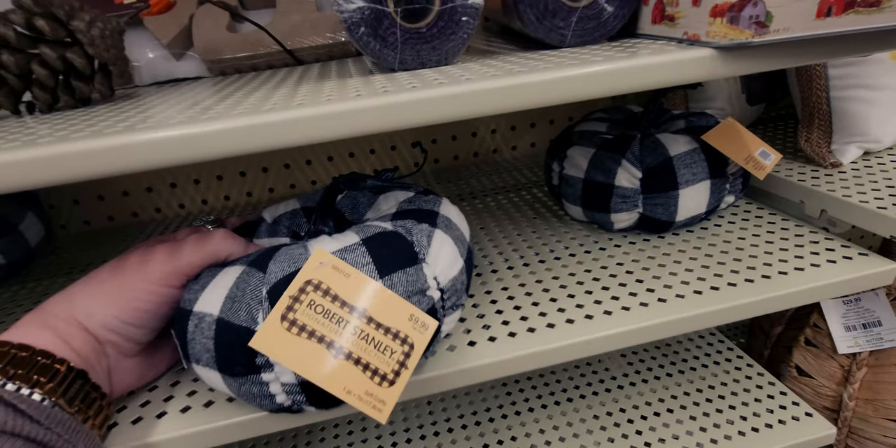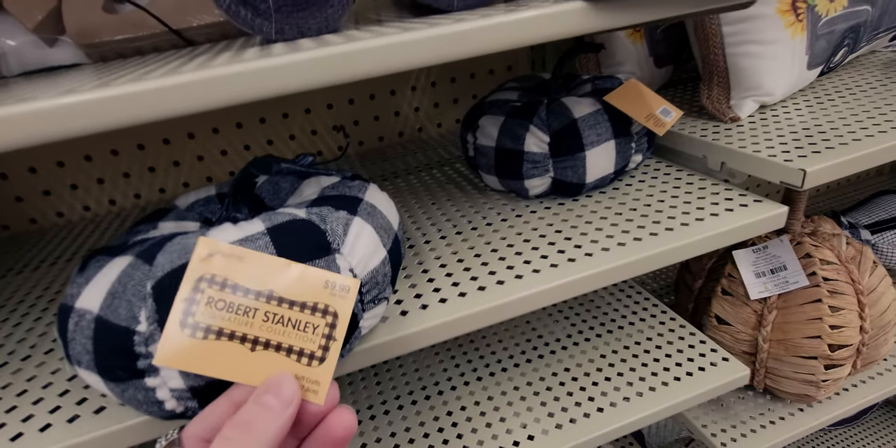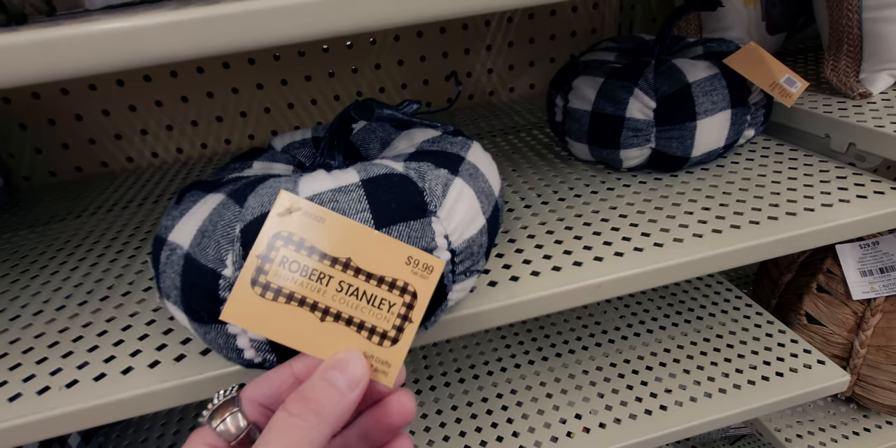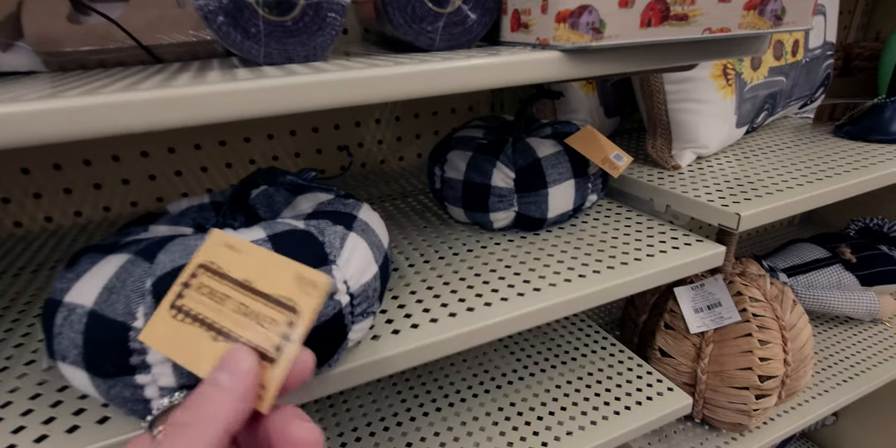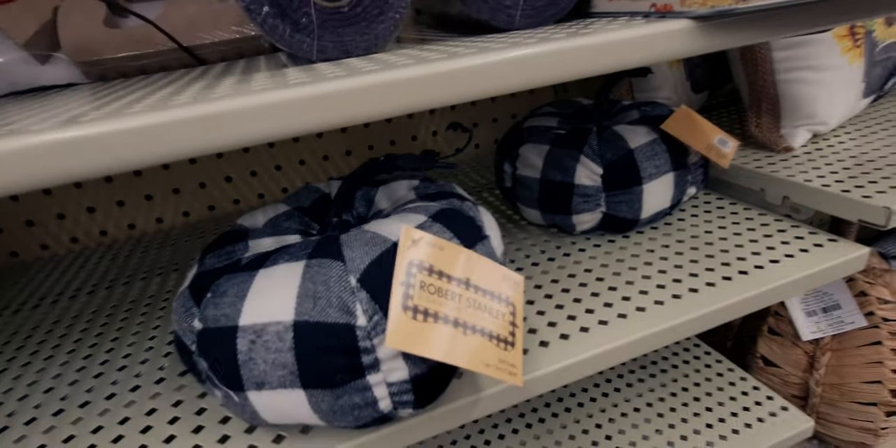There's these pumpkins, you guys — of course I have several in my cart. This is only 99 cents. I love my Buffalo plaid. I'll show you in a moment — I'm matching these pumpkins.